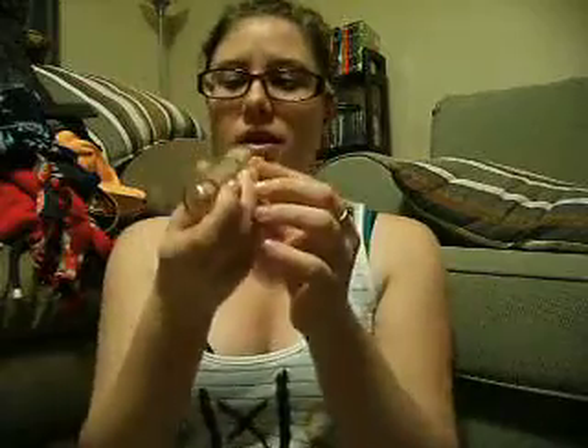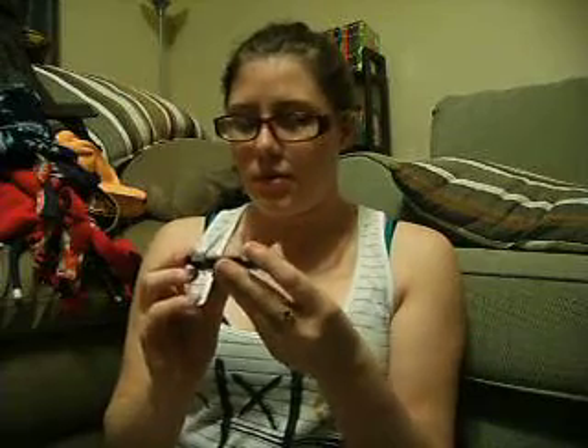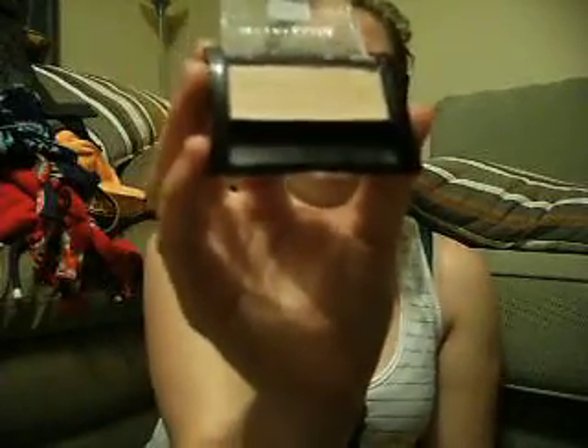Next, a couple of haul items. From Dirt Cheap, I got this Maybelline New York cover stick in deep beige for $2. From Goodwill, I picked up this Maybelline New York Perfect Pastels Eyeshadow in Pink Petal — it was brand new, unopened, for $1.49. It looks like a little nude pink color — I love it.